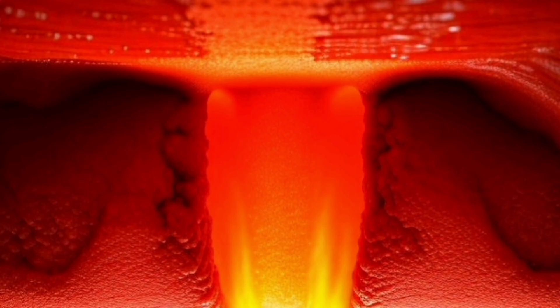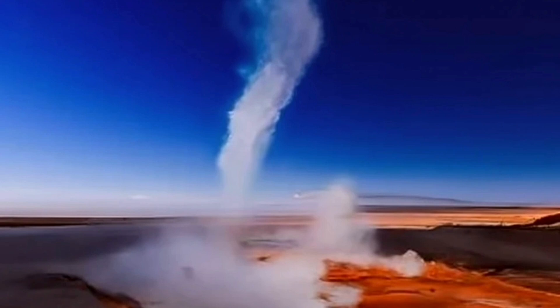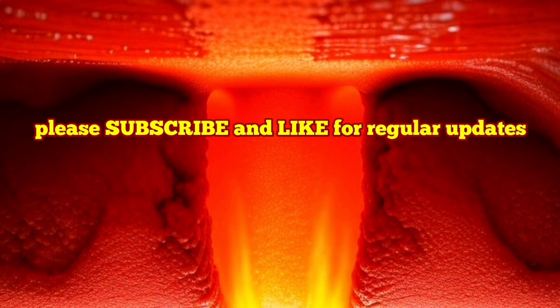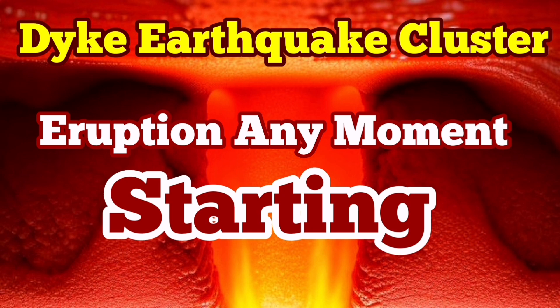The dike has practically around 16 to 18 million cubic meters of magma rising through it gradually. And eventually, through gassing and eruption, we will see that volcanism happen again in this area — amazing things are going to happen.